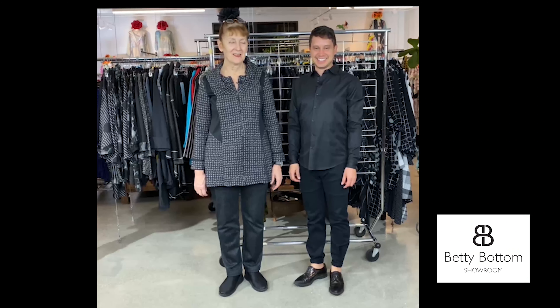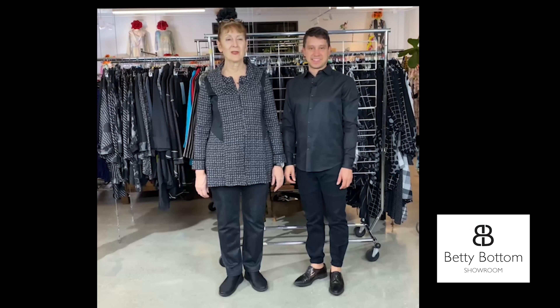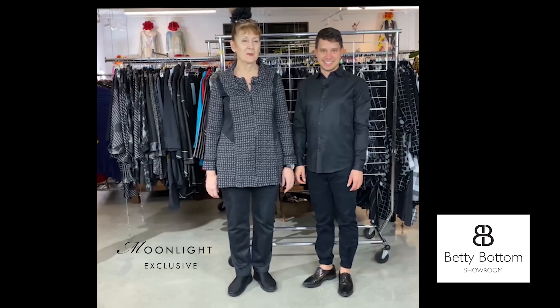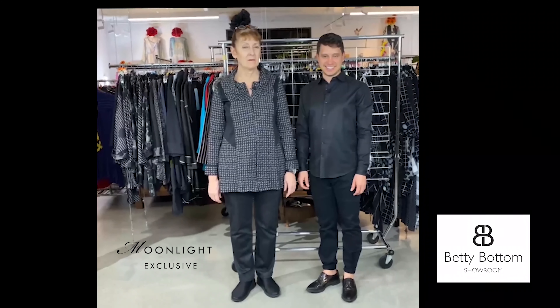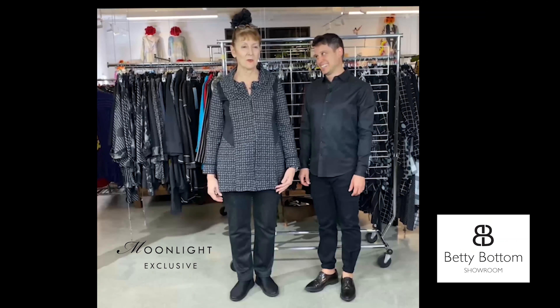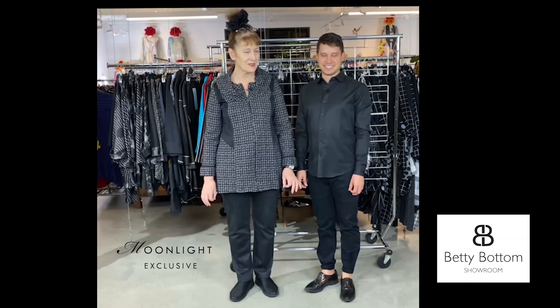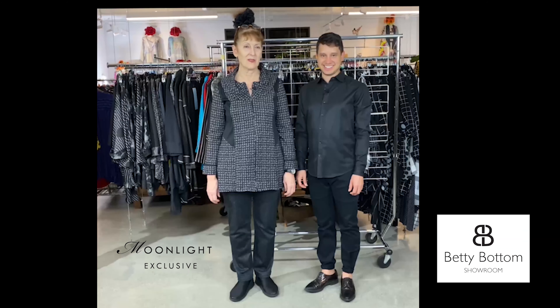Hi, I'm Roseanne and I'm Justin from the Betty Bottom Showroom, and we're here this week to bring you our promo picks. That means we're showing you promotionally priced merchandise from Moonlight. The discount goes anywhere from 25 to 55 percent, and in some cases just a little bit more.